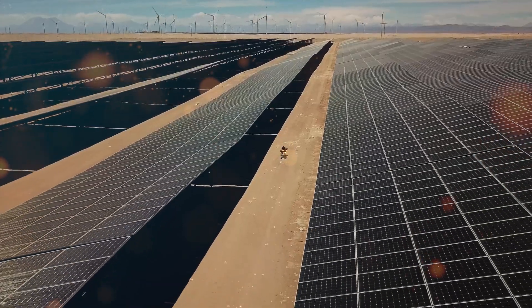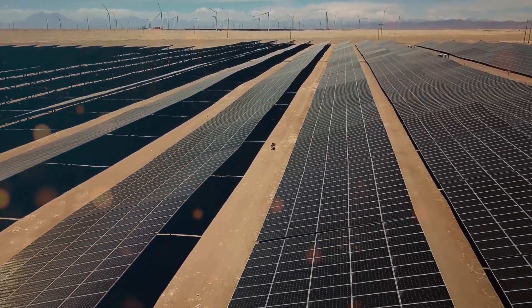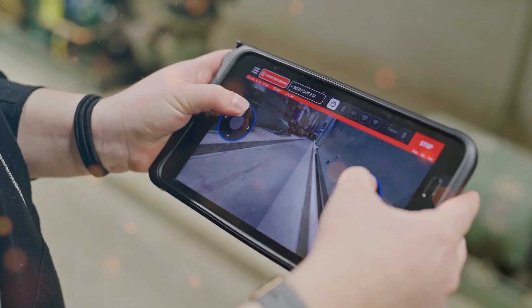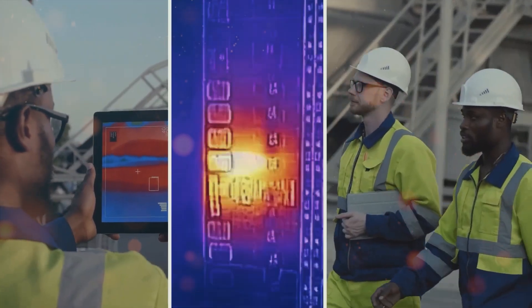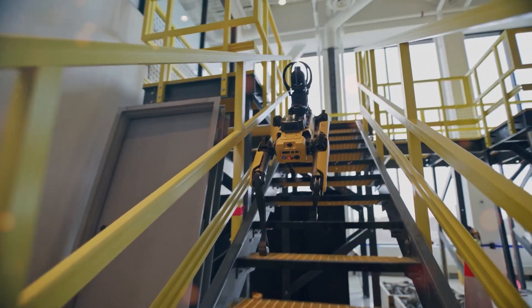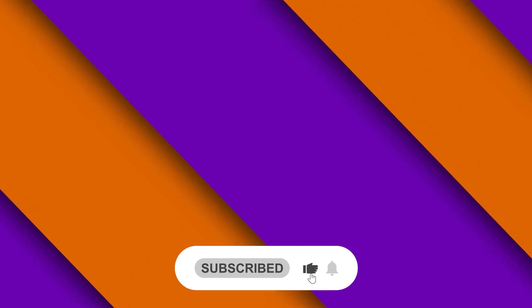The introduction of autonomous manipulation capabilities for Spot presents a paradigm shift in robotics, enabling the robot dog to transcend its previous limitations and embrace a more autonomous role. With its enhanced inspection workflow, remote inspection software, human-oriented hardware improvements, behavior enhancements, and autonomous manipulation capabilities, Spot emerges as a game-changer in industrial operations. For more insights into the world of AI technology and robotics, stay on the lookout for our upcoming videos.